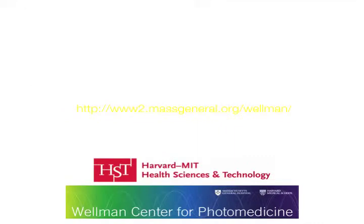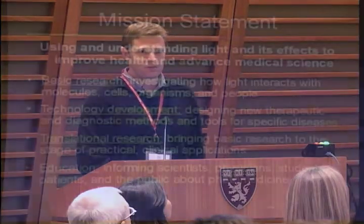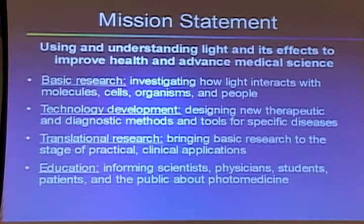Thank you, Alfar. So I'm going to try — two of our former speakers are from the Wellman Center and they described their specific research. I'm going to try to highlight all the other things that are happening at the Wellman. It's a big center, so I won't be able to go into details, but give you a flavor of what we do there. The Wellman Center is located on the MGH campus and is defined by a common mission statement: using and understanding light and its effects to improve health and advance medical science.